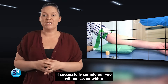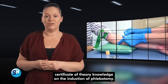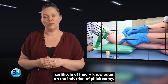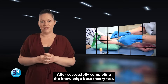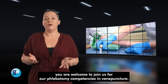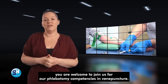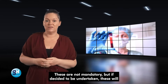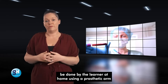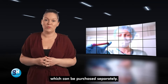At the end of this programme, you will partake in a multiple choice knowledge-based assessment. If successfully completed, you will be issued with a certificate of theory knowledge on the induction of phlebotomy. After successfully completing the knowledge-based theory test, you are welcome to join us for our phlebotomy competencies in venepuncture. These are not mandatory, but if decided to be undertaken, these will be done by the learner at home using a prosthetic arm which can be purchased separately.